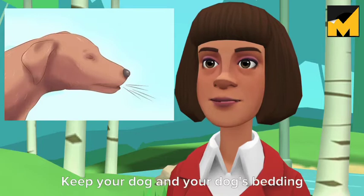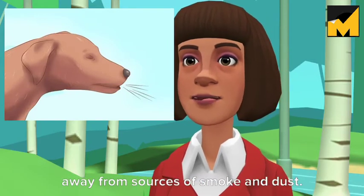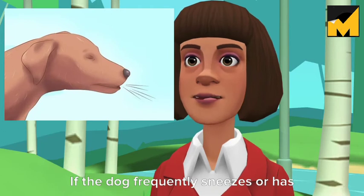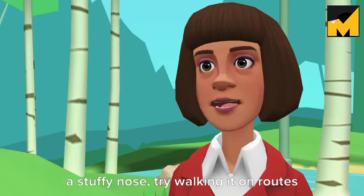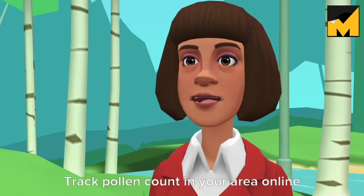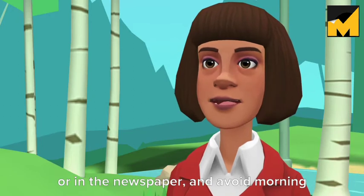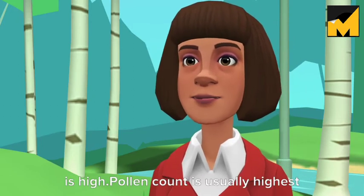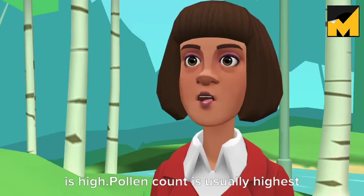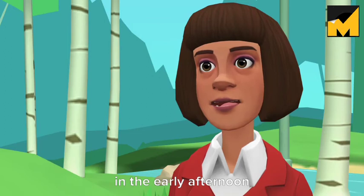Minimize allergens. Keep your dog and your dog's bedding away from sources of smoke and dust. If the dog frequently sneezes or has a stuffy nose, try walking it on routes away from heavy traffic. Track pollen count in your area online or in the newspaper, and avoid morning walks on days when the pollen count is high. Pollen count is usually highest from 5 a.m. to 10 a.m., and at its lowest in the early afternoon.